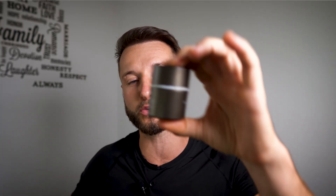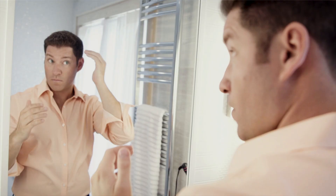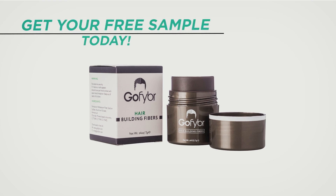Before we start, shout out to our sponsor GoFiber. These are hair building fibers you can use to mask any thinning or patchy areas on your scalp to make your hair look thicker and better. Check out the link in the video description below where you can visit GoFiber, get a free sample of your choice, and try them out.